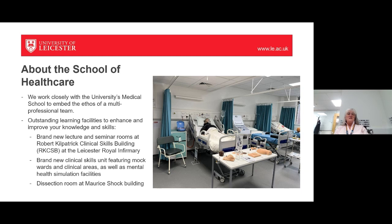We have outstanding learning facilities, including brand new lecture and seminar rooms in the Robert Kilpatrick Clinical Skills Building — the RKCSB — based at the Leicester Royal Infirmary site right next to the adult emergency department. We have a brand new clinical skills unit with mock wards, clinical areas, and mannequins. One mannequin breathes, blinks and has a pulse. We can inject her, take blood from her, put tubes into her — she really does facilitate great learning opportunities.